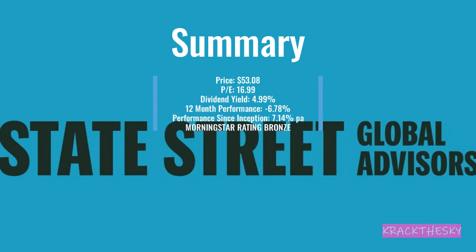Summary for STW: price of $58.08, PE of 16.99, dividend yield — the best of the four ETFs today at 4.99% when checked. 12-month performance of negative 6.78%, performance since inception of 7.14% per annum. Morningstar gives this a bronze rating as well.